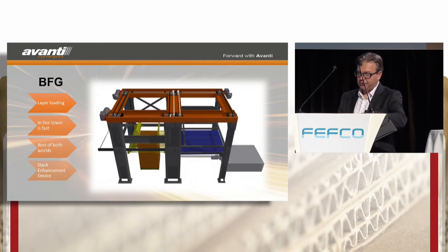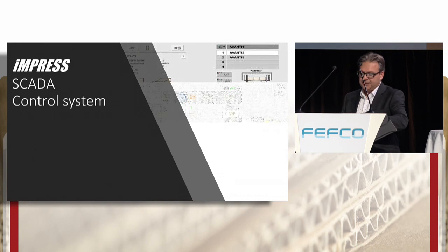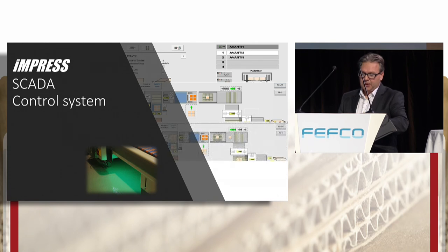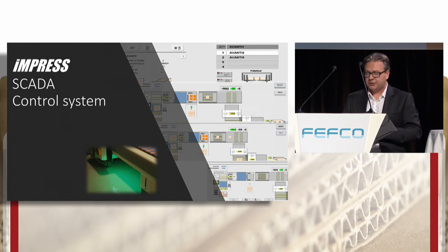The Impress touch-screen control is very user-friendly. LED lighting helps highlight the device where problems may occur, so that the operators can quickly interject. The Pegasus Impress is constantly checking how fast the line is running and advising the operators what capacity we have.